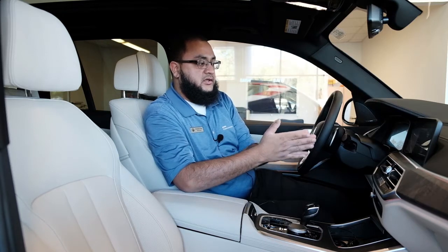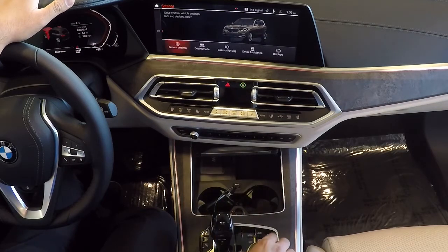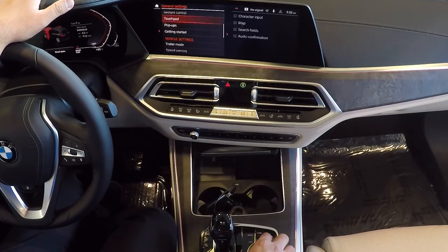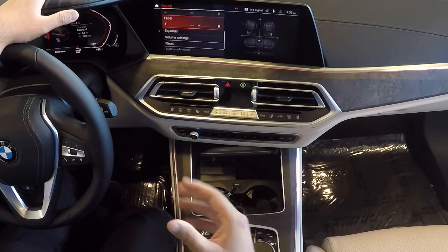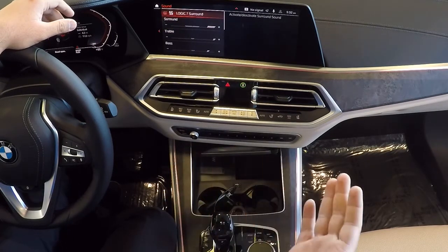So if you go to the car and go to Settings, then General Settings, you're going to scroll up to Sound. Once you're in Sound, you can see the Logic 7 surround sound is on.